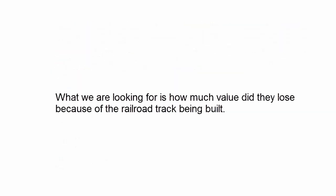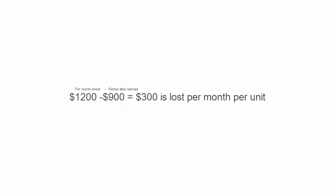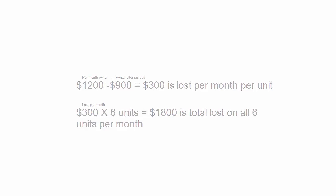What we're looking for is how much value they lost because of the railroad track. We need to know how much is lost per month, per unit, and then for the entire year. $1,200 per month was what they were getting, and now it's $900, so that's a $300 per month loss per unit. We take that $300 and multiply it by the six units, and that gives you $1,800 — the total loss across all six units per month.